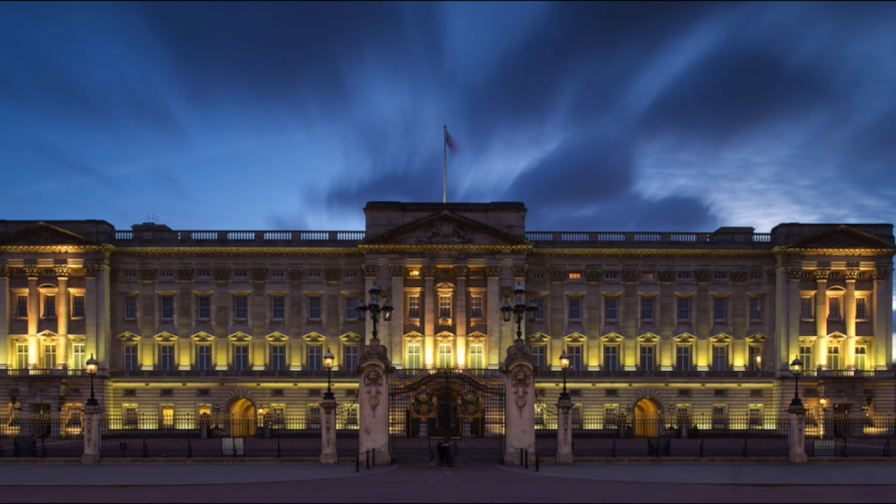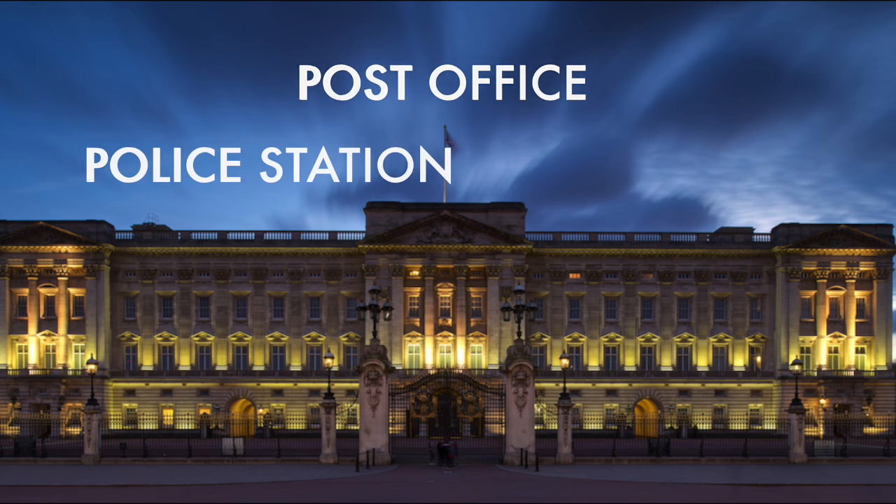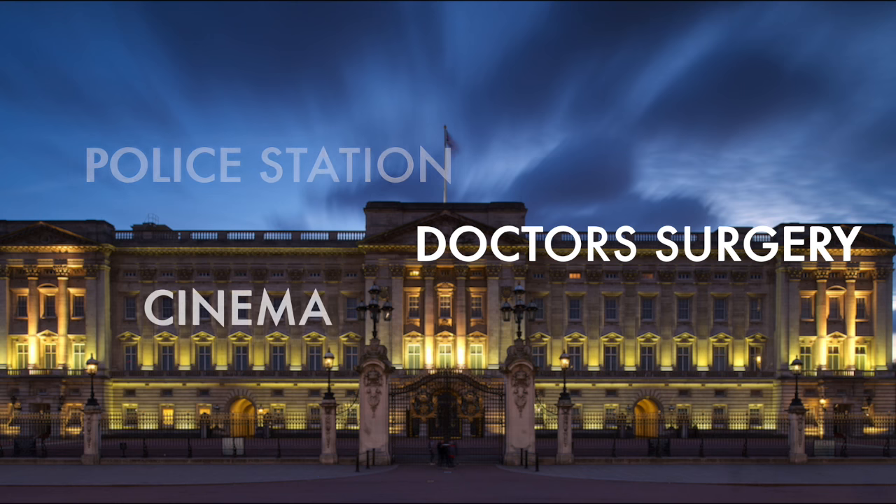Some interesting facts about Buckingham Palace: the palace has its own post office, police station, doctor's surgery, cinema and a pool.